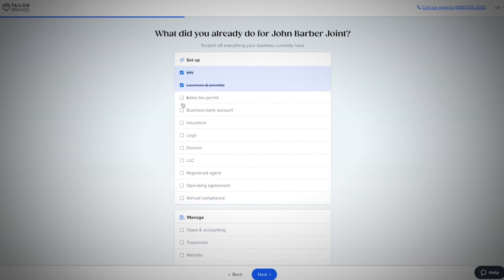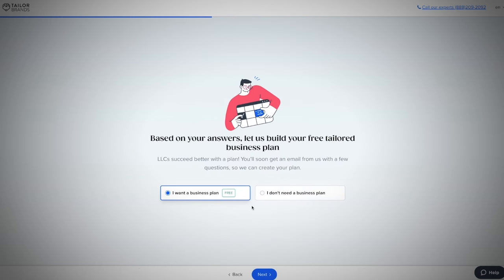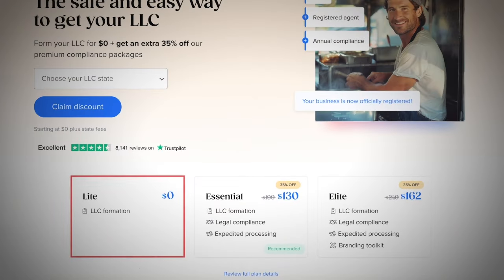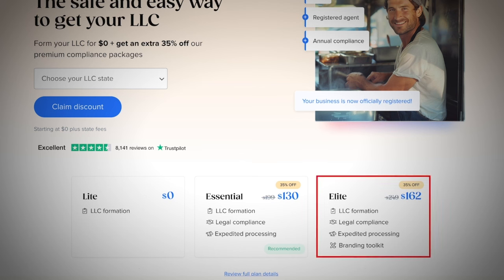From there, you will simply complete the criteria and continue through the questionnaire, finishing off with your personal details to get your LLC started. You'll also get access to their team of professionals who can help you ensure your documents are legally correct. Taylor Brands is a well-known name in the industry and has helped over 36 million users around the world. Pricing starts from the light version at $0, to the essential at $130, and the elite at $162 using my link. Just be aware you will also have a state fee and any other options added onto the package, but you're going to save a lot of time and be guaranteed your LLC is formed properly.